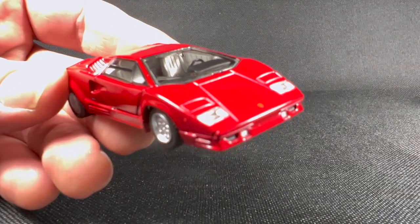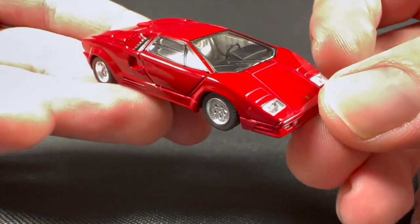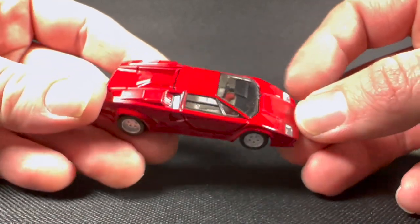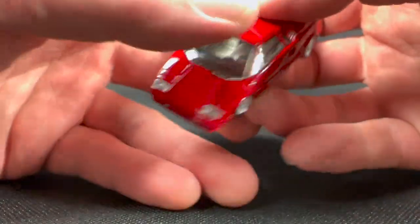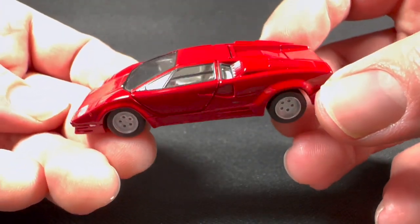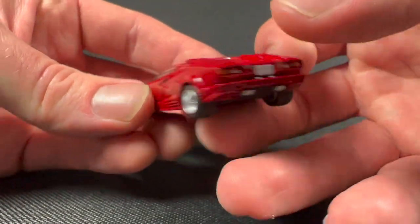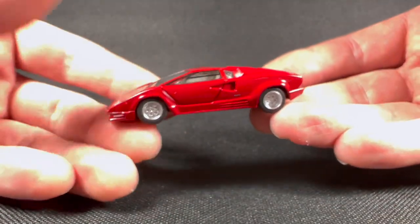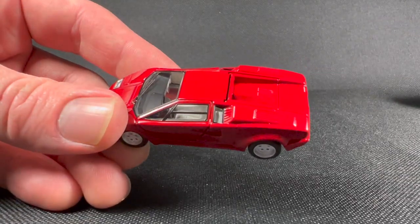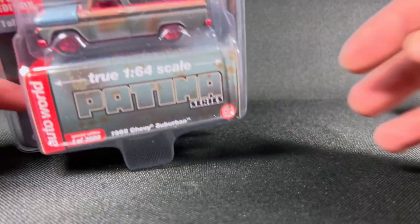It's got an opening engine compartment with some details in there as well. The wheels look really cool. The doors actually snap back into place, which they did not do on the previous Countach. Tail lights look great, headlights look great — overall I think they did a great job with this one, much much better than the LP400 model.